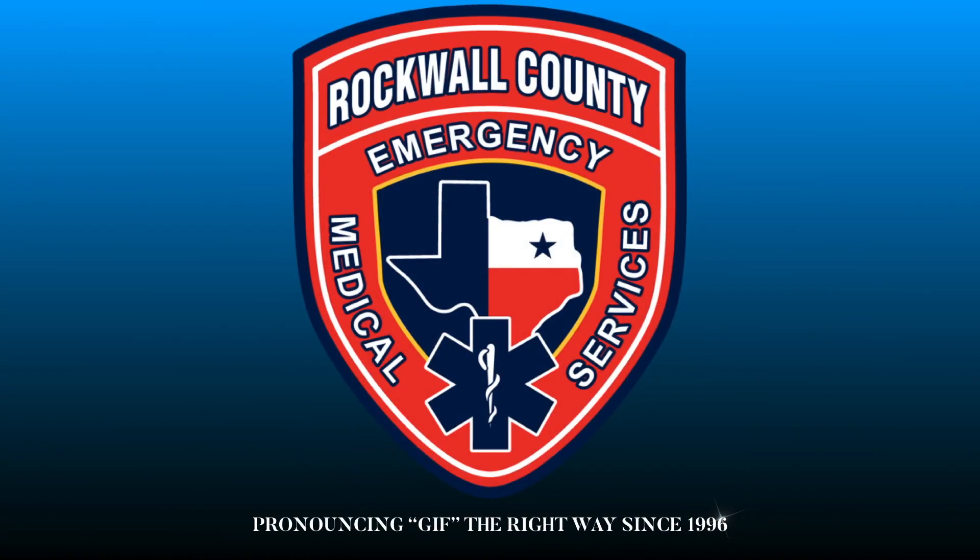Hey, and welcome to the CPAP BiPAP video, where I'll briefly cover the differences between the two. As always, this is Russ from Rockwell County EMS, where we've been pronouncing GIF the right way since 96. A lot of people don't know that's actually an Icelandic term, meaning low-quality picture show of short duration. No need to Google that — you can trust me, because I save lives for a living.